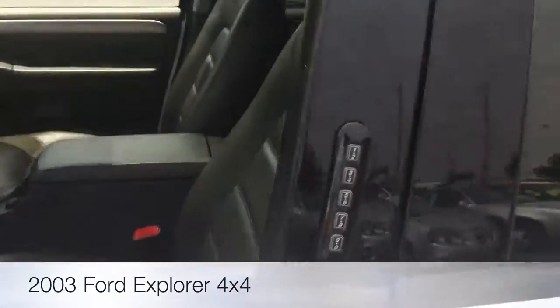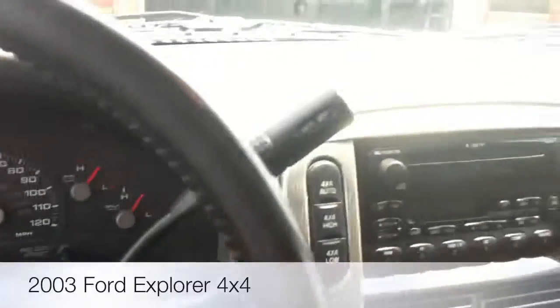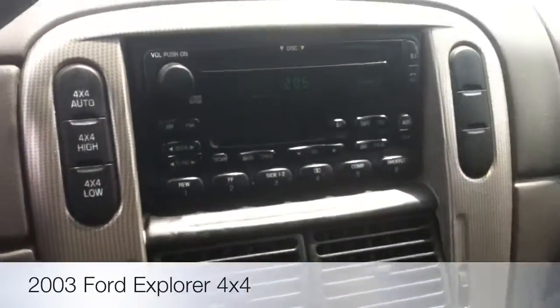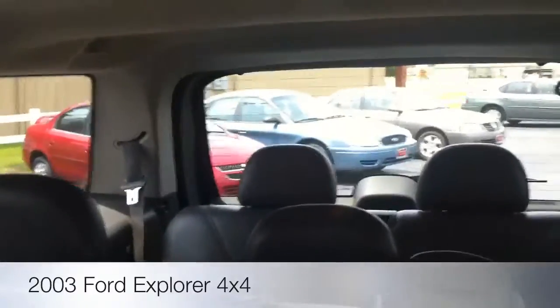Let me get in on the inside of this one. This one's even got the keyless entry on the dash. CD cassette, four-wheel drive, rear air, moonroof, third row in the back.